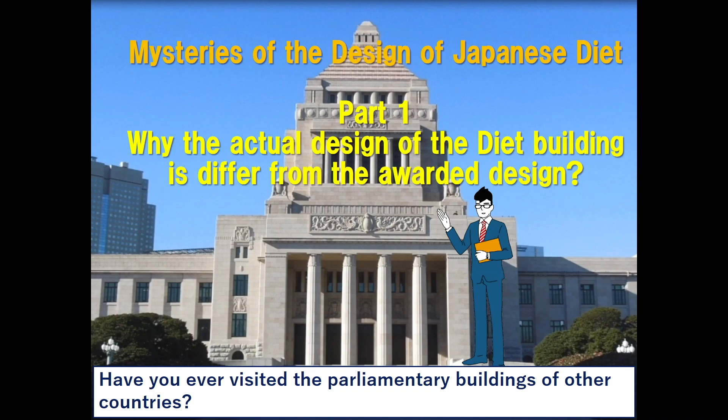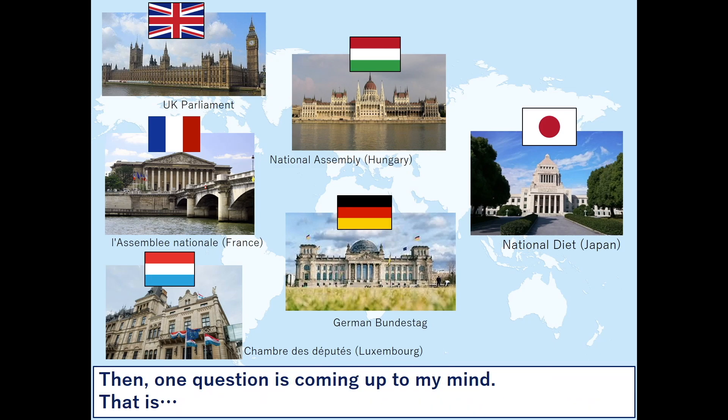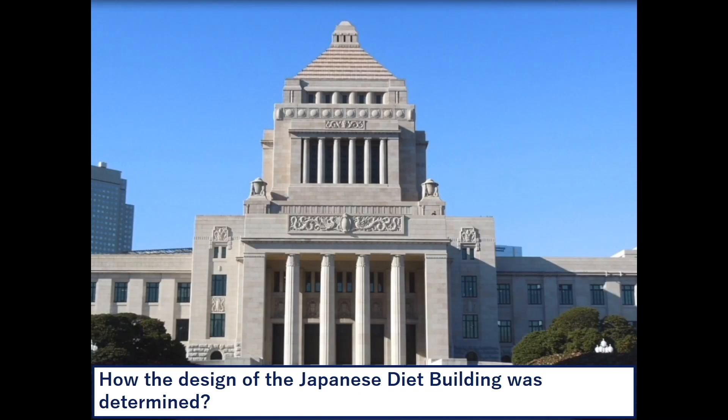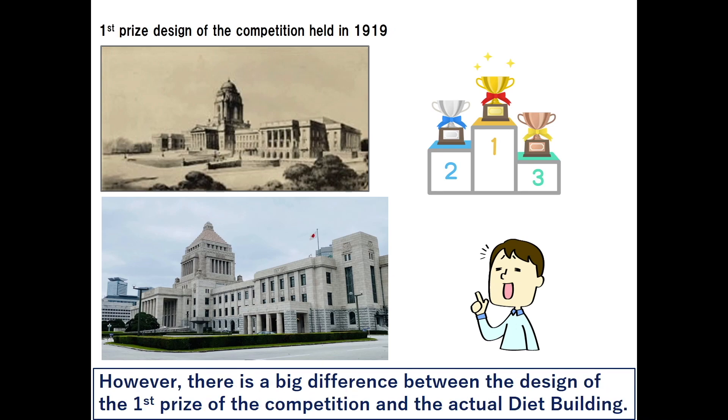Have you ever visited the parliamentary buildings of other countries? If you pick up some European countries, you may find that the design of each parliamentary building varies. How was the design of the Japanese diet building determined? It is reported that the design of the national diet building was determined by a nationwide design competition. However, there is a big difference between the design of the first prize winner and the actual diet building.